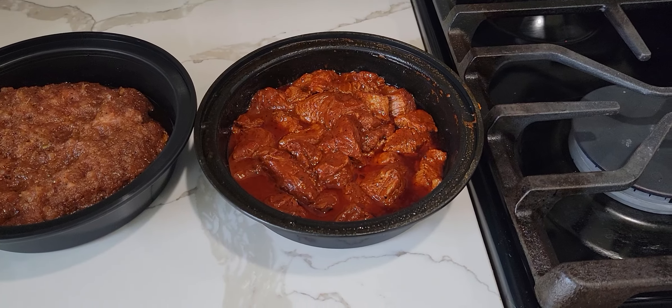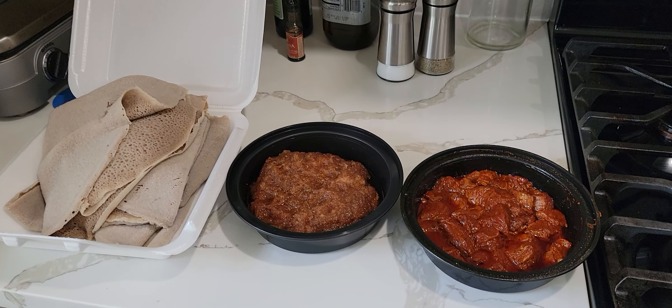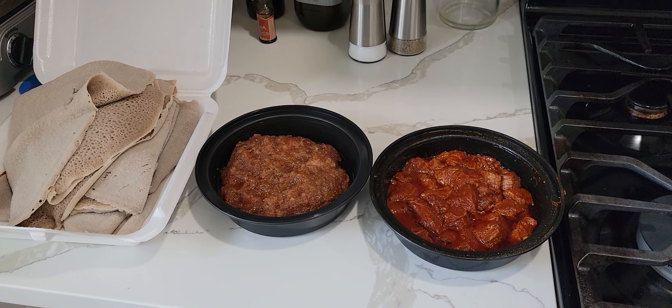Gored gored is just beef cubes. Anyways, this will be my lunch and probably some lunch tomorrow too. Thanks for checking this out and I'll see you next video, bye bye.